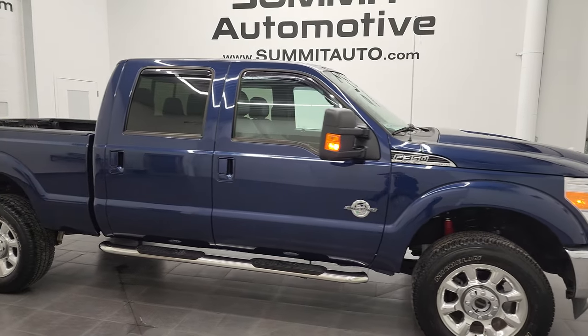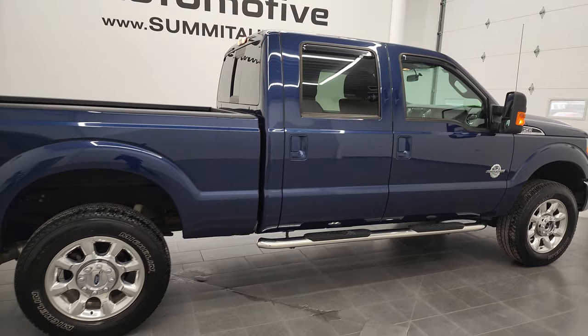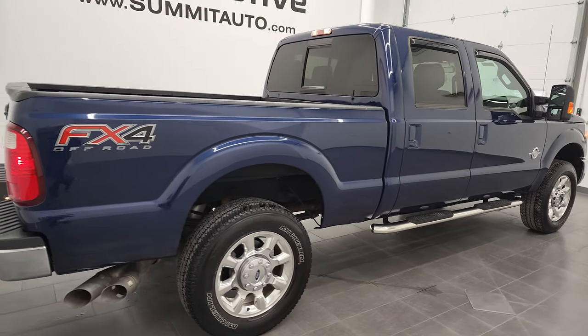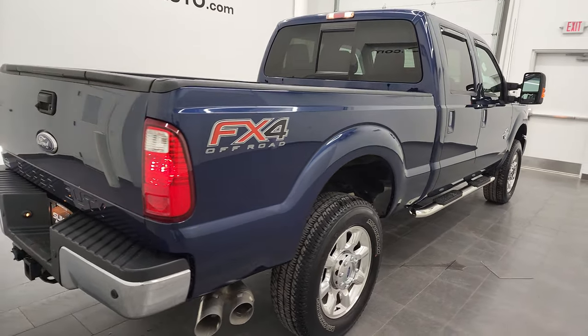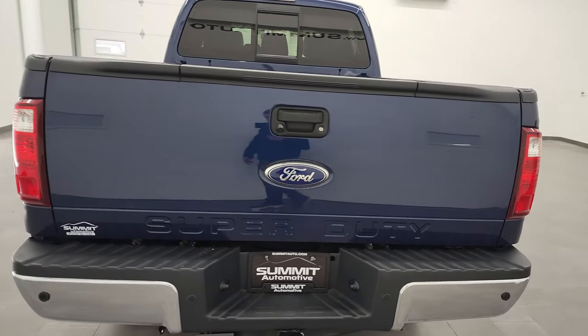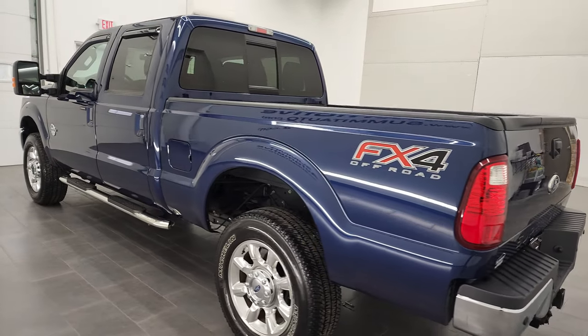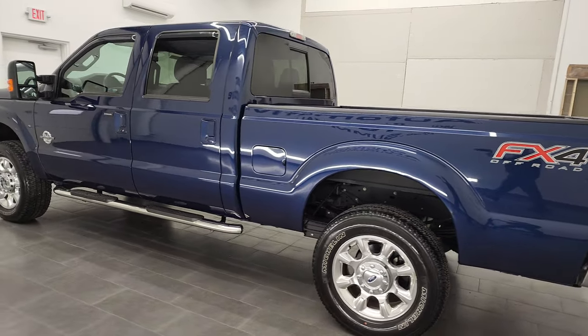Hey, this is Brett and this is a 2012 Ford F-350 crew cab, short box, single rear wheel, Lariat Ultimate — stock number 12949Z. We are here at Summit Automotive in Fond du Lac, Wisconsin, your new and used heavy-duty truck headquarters.